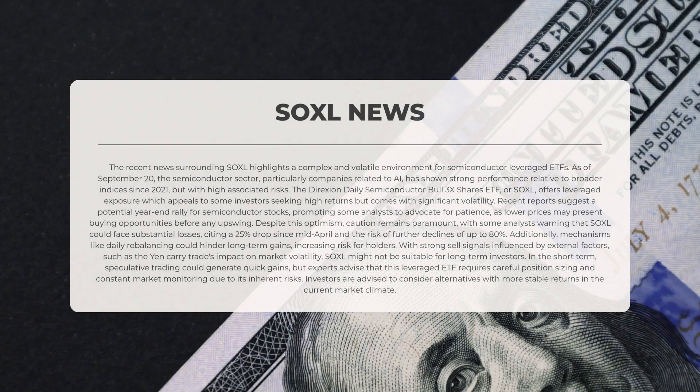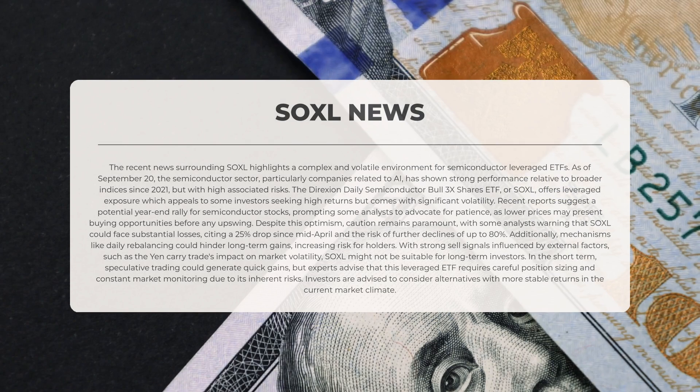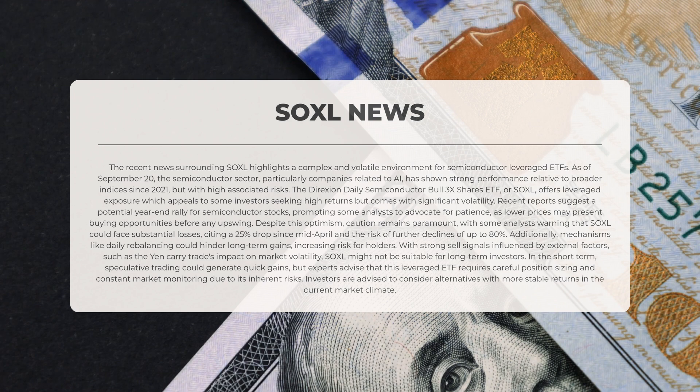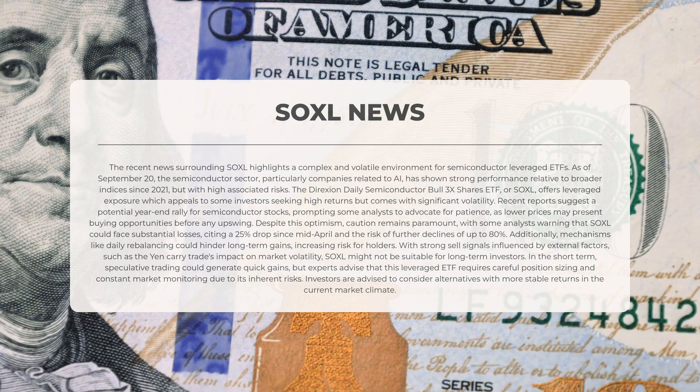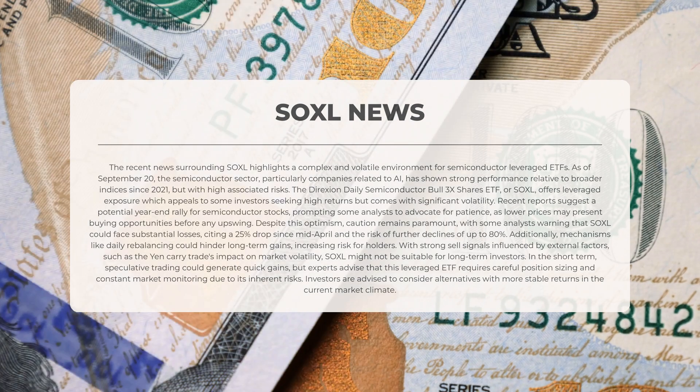The recent news surrounding SOXL highlights a complex and volatile environment for semiconductor-leveraged exchange-traded funds. As of 20 September, the semiconductor sector, particularly companies related to artificial intelligence, has demonstrated strong performance relative to broader indices since 2021, albeit with high associated risks. The Direxion Daily Semiconductor Bull 3x Shares ETF, or SOXL, offers leveraged exposure, appealing to investors seeking high returns but with significant volatility. Recent reports suggest a potential year-end rally for semiconductor stocks, prompting some analysts to advocate for patience, as lower prices may present buying opportunities before any upswing.